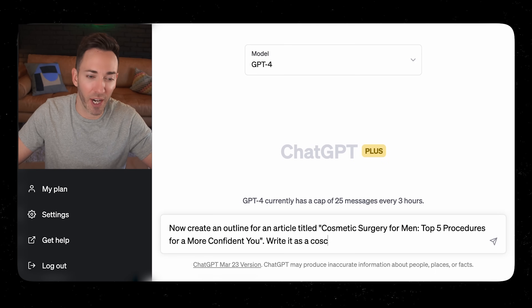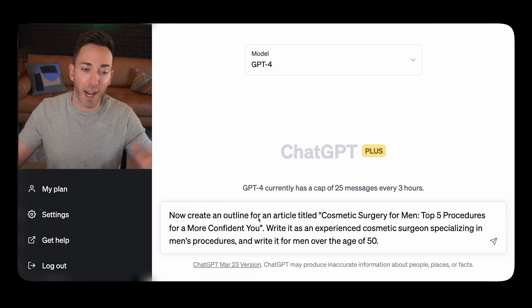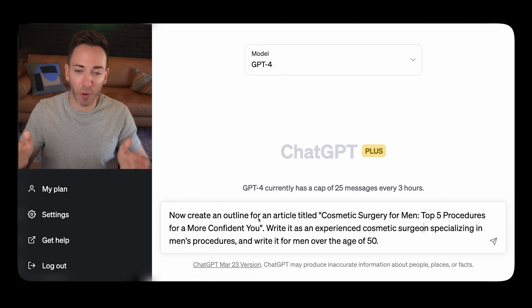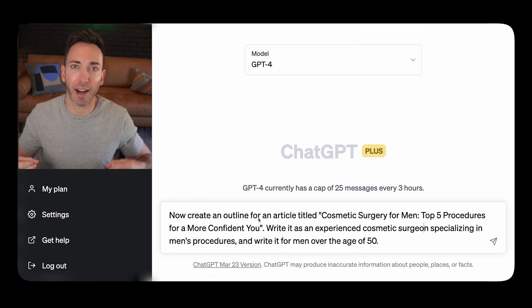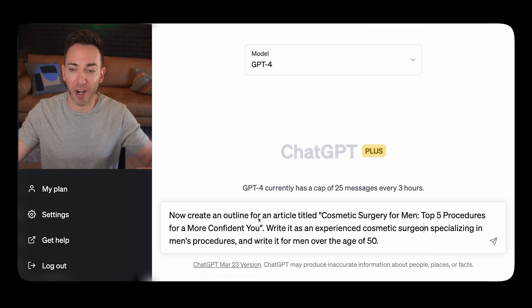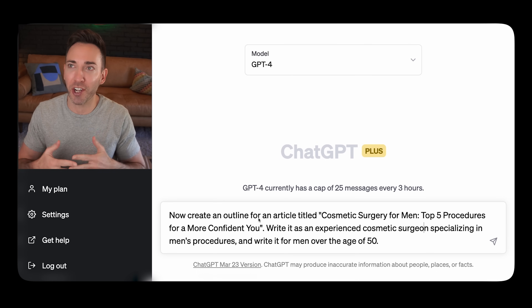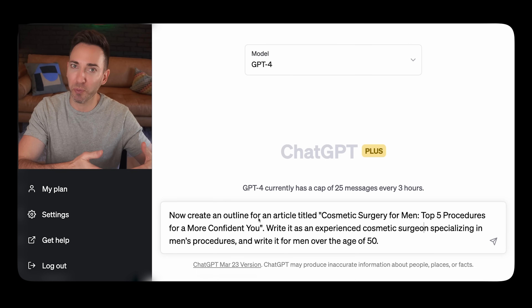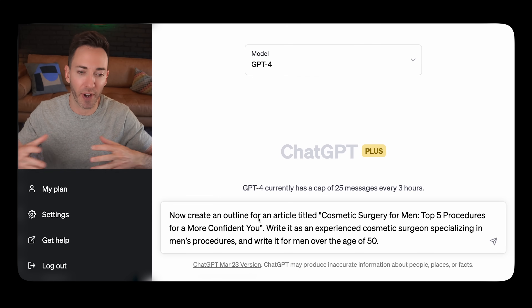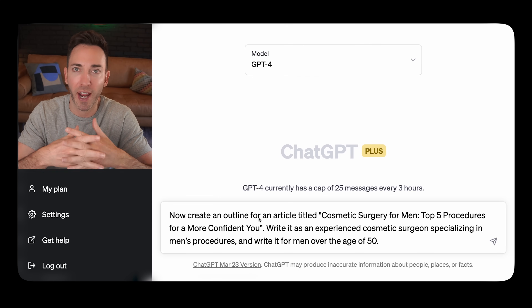Here's how to get that outline. The prompt is: create an outline for an article titled 'Cosmetic Surgery for Men: Top Five Procedures for a More Confident You' — we got that from our topical map. Now we're going to say who ChatGPT needs to be acting as: write it as an experienced cosmetic surgeon specializing in men's procedures.